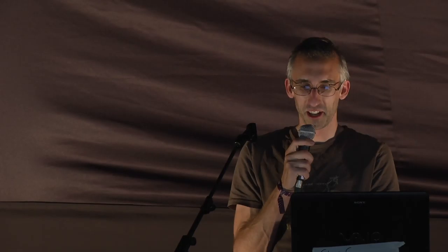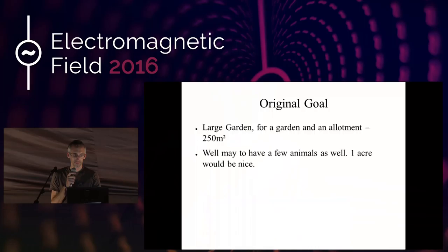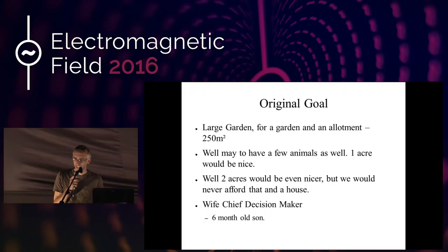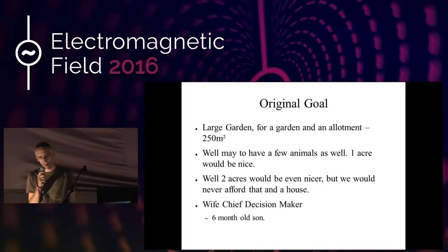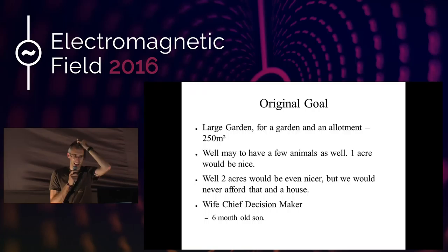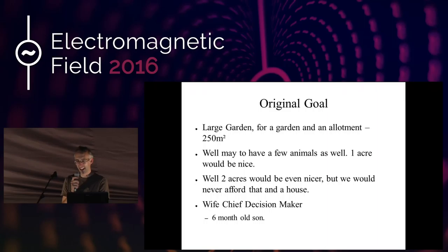And that sort of snowballed a little bit more. We even thought two acres would be nice, but we never thought we would afford that. And then, the wife being the chief decision-maker when buying a house, we came to this, what I thought was an ideal opportunity. So I took my wife to look at it. We had a six-month-old son at the time and he needed breastfeeding, so she stayed in the car. I had a look around and decided that it's going to be a good one. So I went and bought this without her actually seeing it.